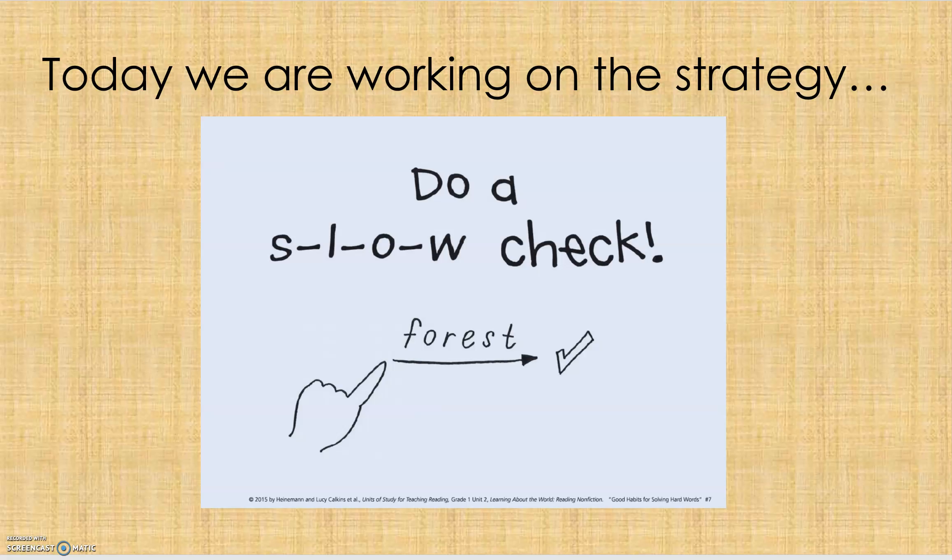Good morning, readers. Today we are working on the strategy, do a slow check. What that means is when I come to a word I don't know, I'm going to use my finger, run it along the bottom of the word, and say the sounds that each letter makes as I do that. Let's try it out.